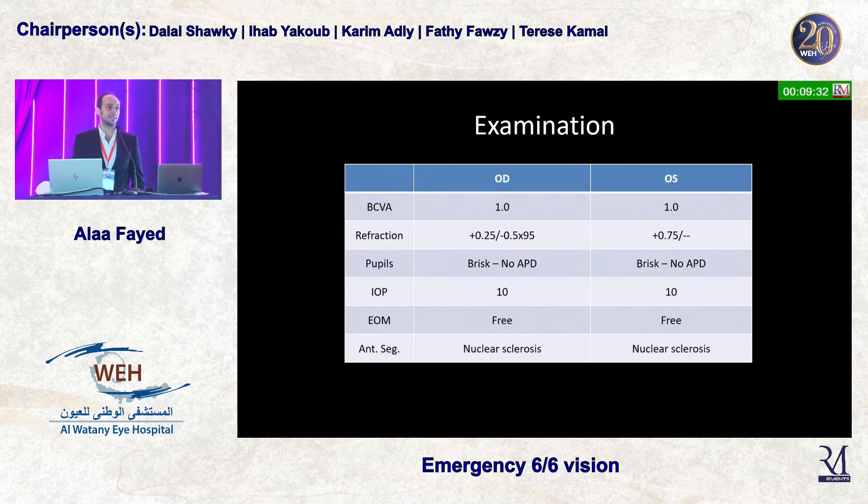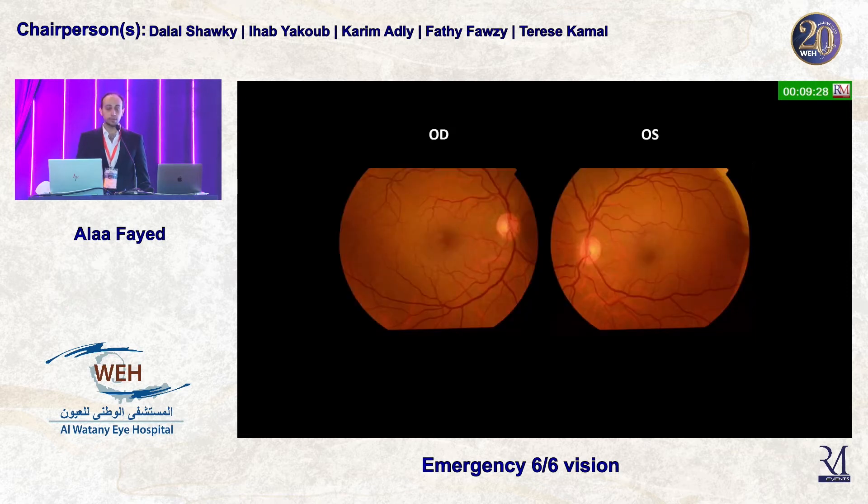On examination, his vision is 6/6 in both eyes. Everything checks out as normal. If you look at the fundus in both eyes, the media is clear, the optic disc is fine, and the macula looks good.